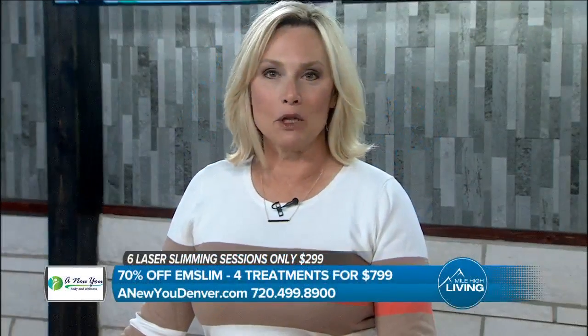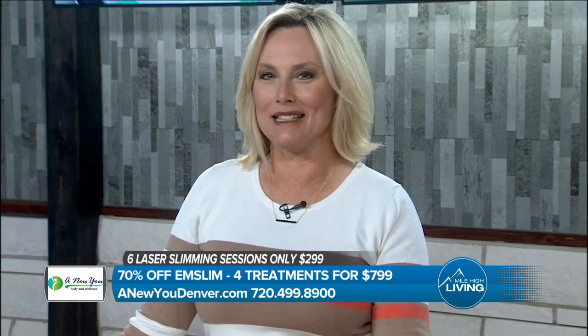Spring is here, which means it's almost bathing suit season. Here's a way to look and feel better with a non-invasive, 100% painless treatment with proven results. Nicole Lingen with A New You has the details.